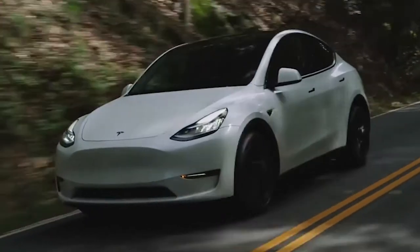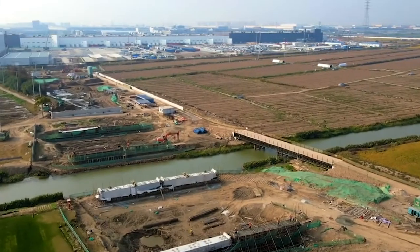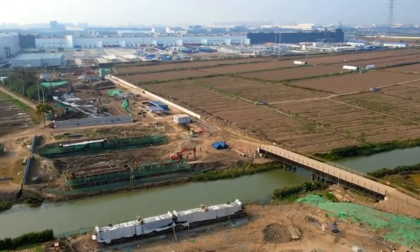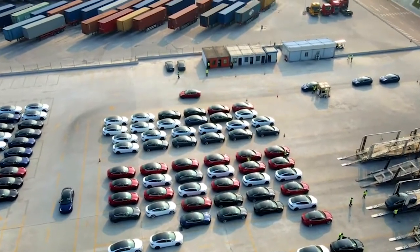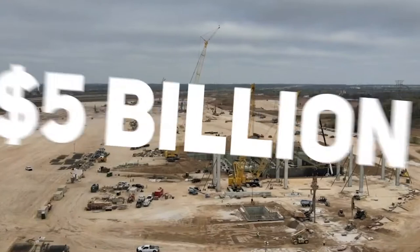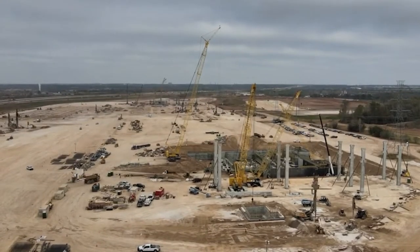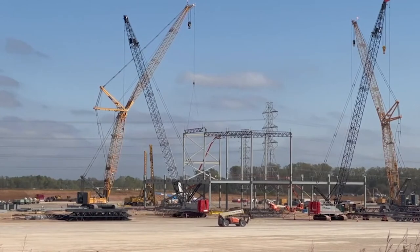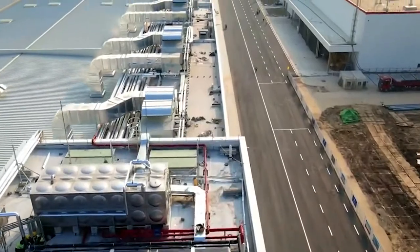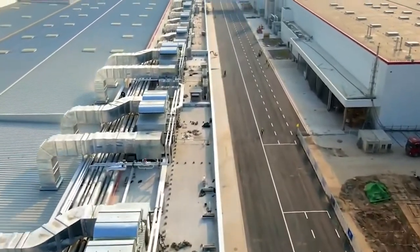Tesla has been wowing their customers with their futuristic tech designs and ambitious inventions since forever now. According to founder Elon Musk, the company is all about promoting sustainable energy alternatives and shaping the future of various kinds of technologies. Their $5 billion gigafactory has been designed to help the company fulfill its objectives by manufacturing batteries for their premium electric-powered vehicles. In this video, we are going to give you a tour of Tesla's $5 billion gigafactory.